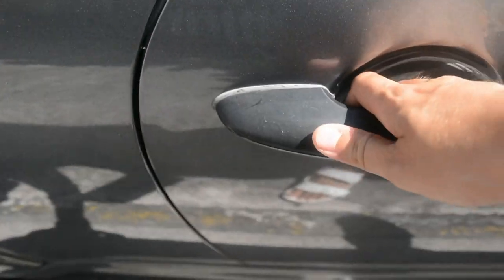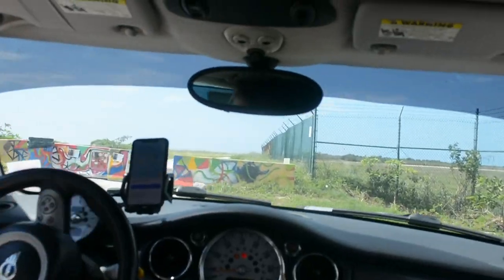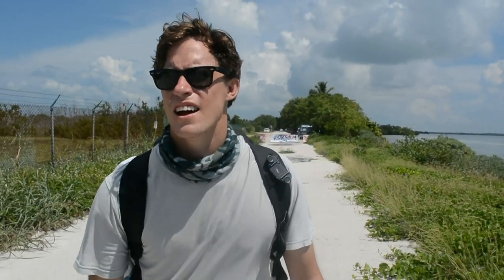We got some information from a local yesterday, so today we're going off the beaten path. We just made it to the end of this road and now we need to walk through the barricades. We're in Geiger Key and on our way to Geiger Beach. We have to hike through an area that doesn't look so good, and then we'll get to an area that's supposed to look really cool — that's the plan.